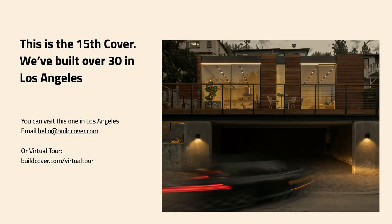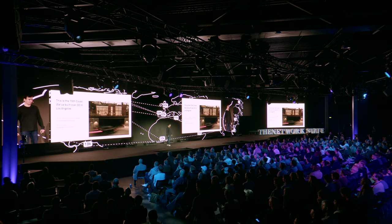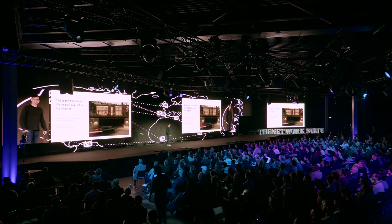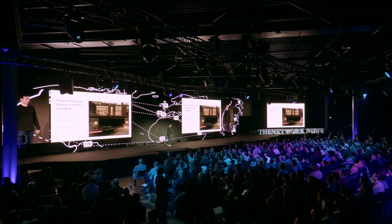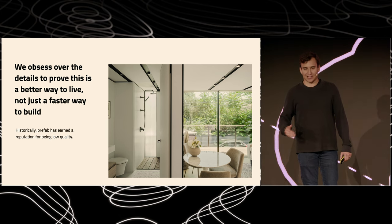And this is what it looks like when it's done. This here is actually the 15th Cover that we built. I actually lived in this one for over a year — I absolutely loved it. The only reason I moved out was because it was a really long commute for LA. You can visit this one — just email us at hello@buildcover.com. And you can check out the virtual tour using that link. We obsess over the details to prove that this is a better way to live, not just a faster way to build.